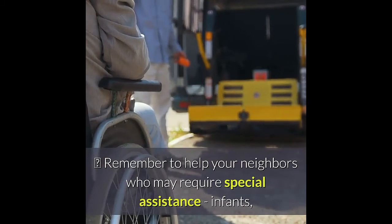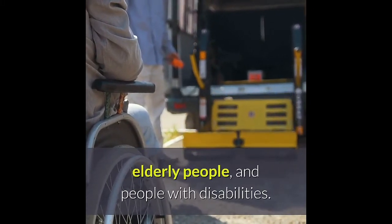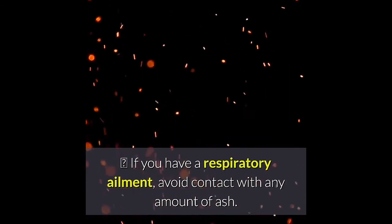Remember to help your neighbors who may require special assistance — infants, elderly people, and people with disabilities. Watch for falling ash. If you have a respiratory ailment, avoid contact with any amount of ash.